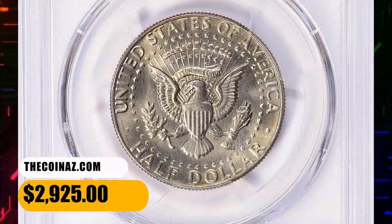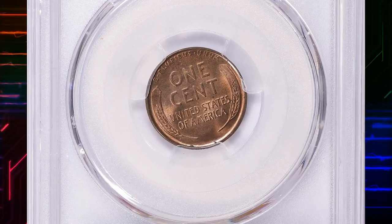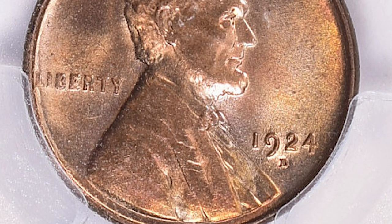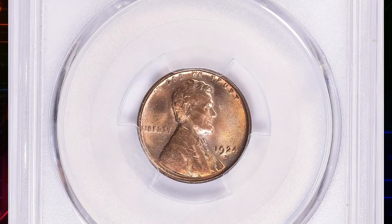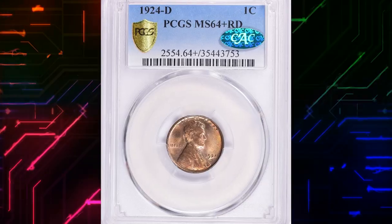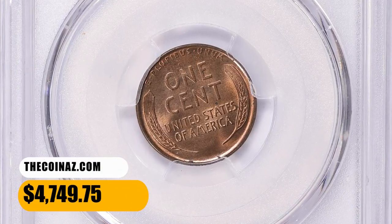Number 11: This is a 1924-D Lincoln cent in MS64 Plus Red condition, CAC-approved superb gem. According to NGC, the Denver Mint had not coined since a small production in early 1922, and demand for additional pieces returned very slowly. Denver coined for the nation's breadbasket states, and American farmers were in distress throughout the decade. Most 1924-D cents were poorly struck from quite worn dies. Fully red gems are very elusive, and mint state coins in any grade are in constant demand. It was sold for $4,749.75 with buyer's fee.